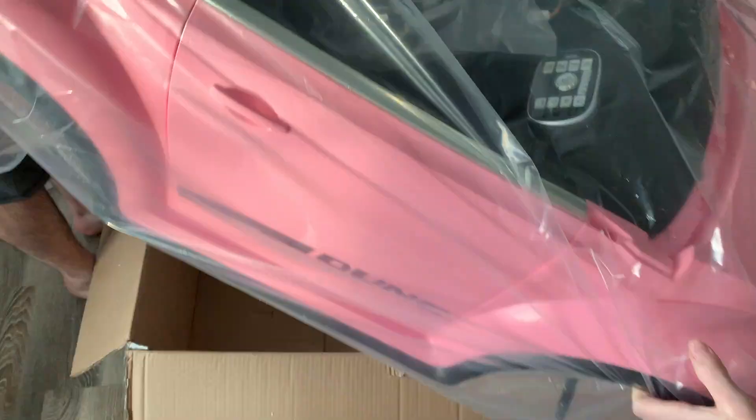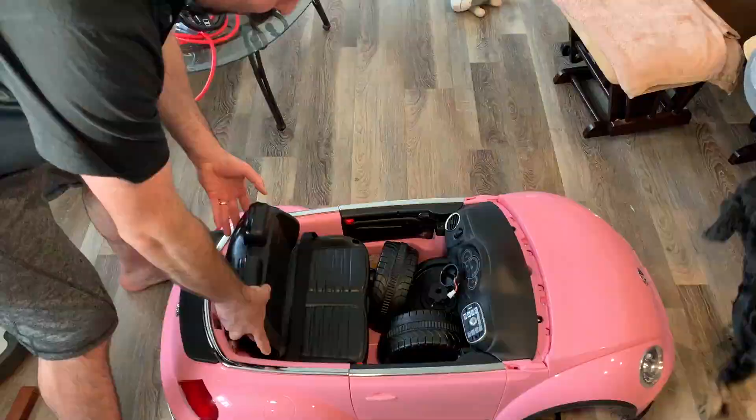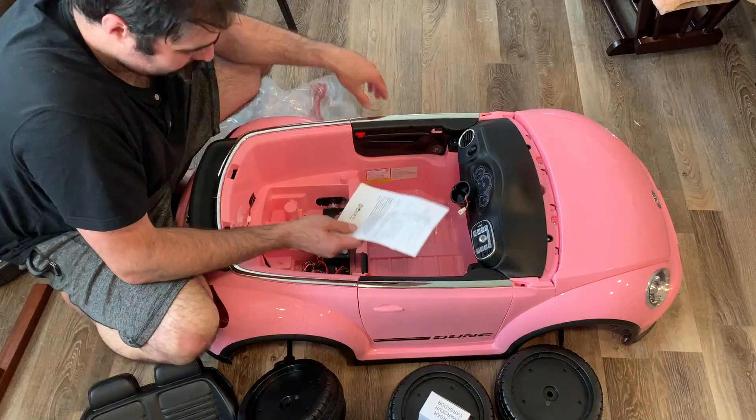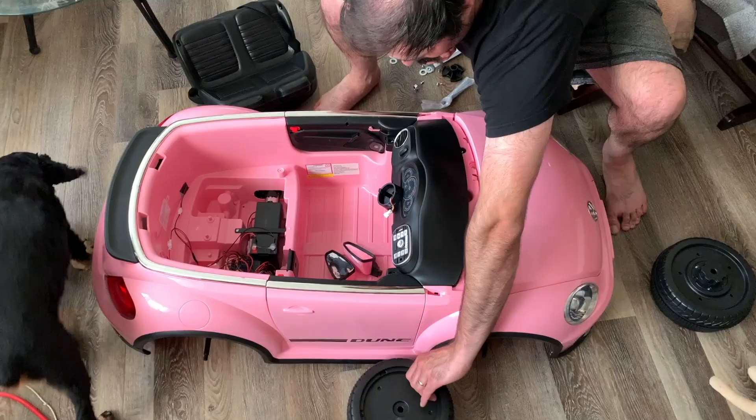We ordered it up and it took less than a week to get here. It was pretty easy to put together — the main part of the car was pretty much already fully built, so it didn't take too much to get the main car ready. I'd say within an hour you pretty much have this thing going.